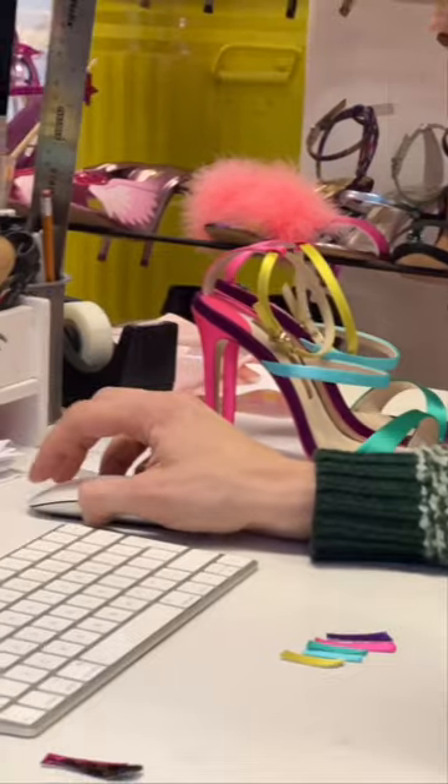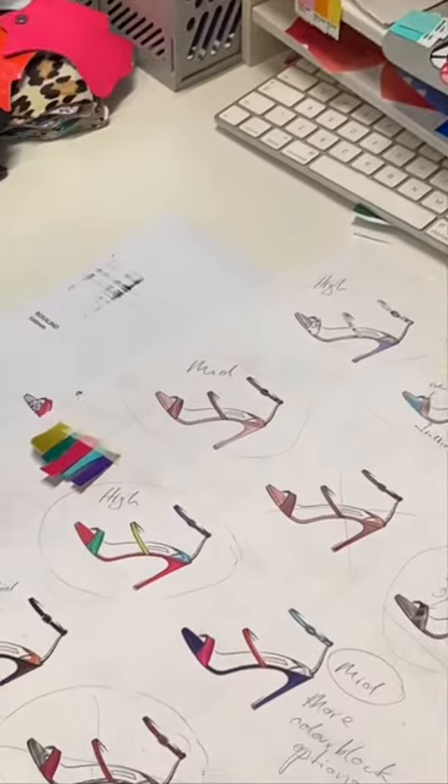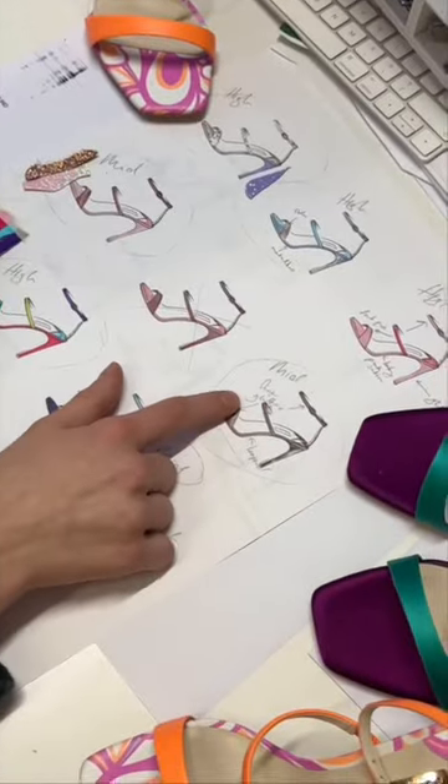Next, digital renders of the shoes are made, and Sophia then trims the collection down to a few of her favorite looks. Some are chosen to be high heels, and some mid-heels.